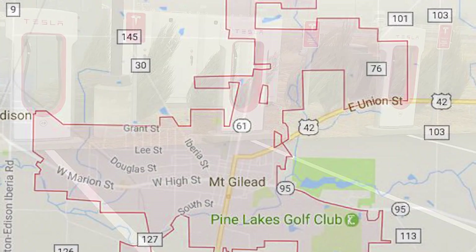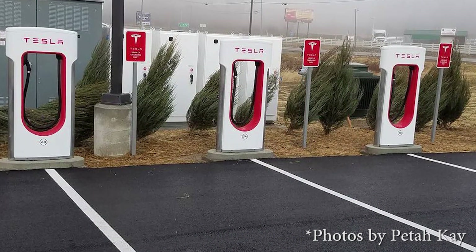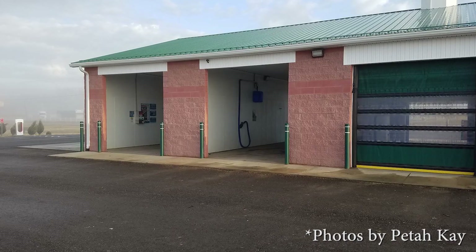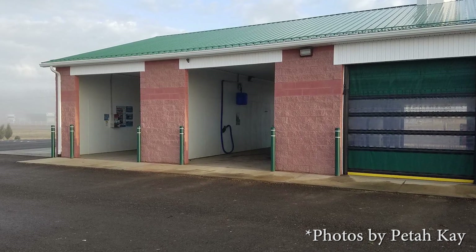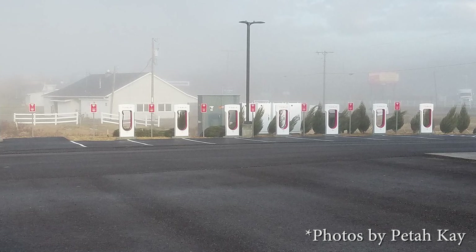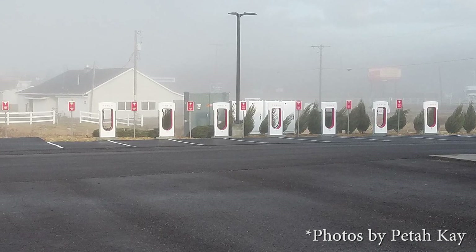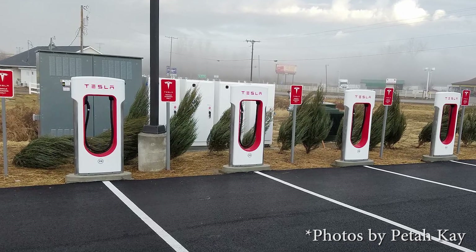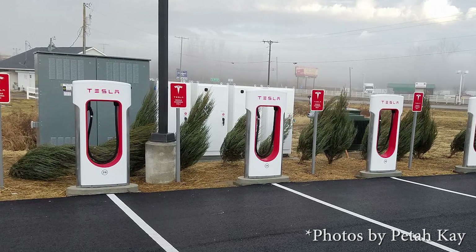Special thanks this week to our viewer Peta K, who sent us photos of the Mount Gilead, Ohio supercharger. He says it's an awesome location with a car wash on the same property, plus a bakery and a short walk to McDonald's. He's wondering if the power packs there are for a future solar install. These pictures do show what appear to be power packs, or they could be standard transformers — if anyone out there knows the answer, we'd love to know.